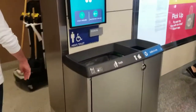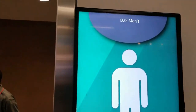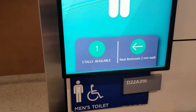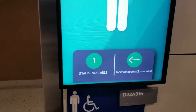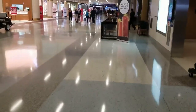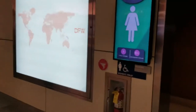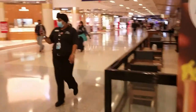Hey guys, one thing that is curious about this airport in Dallas — look at this. It's gate D22, and it tells you how many stalls are available in the restroom, and it tells you the next restroom is two minutes away. So it's kind of cool — you don't even have to go inside to know how many stalls are available. And look at this — the women's actually have more available.